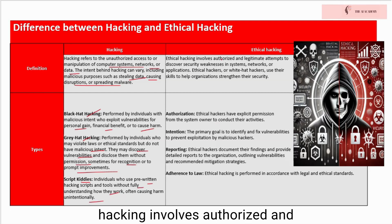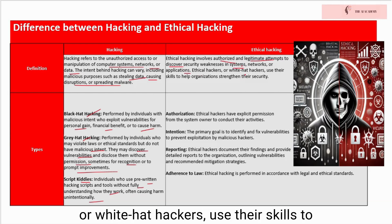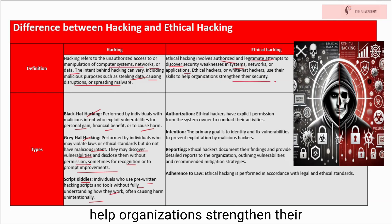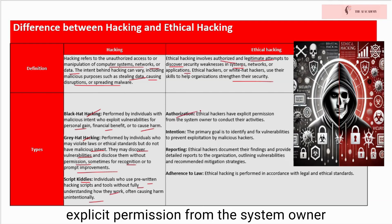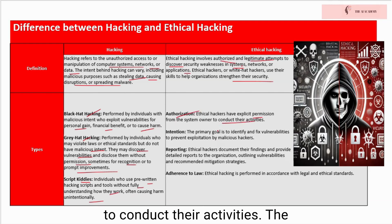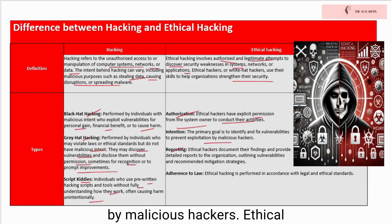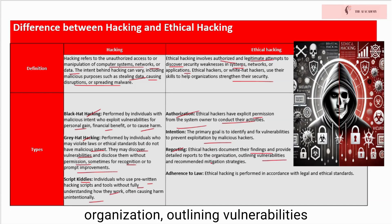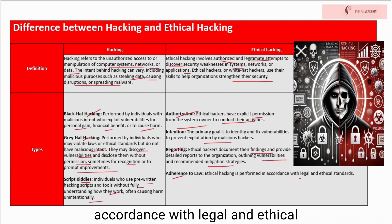Ethical hacking involves authorized and legitimate attempts to discover security weaknesses in systems, networks, or applications. Ethical hackers, or white hat hackers, use their skills to help organizations strengthen their security. Key characteristics include: ethical hackers have explicit permission from the system owner to conduct their activities; the primary goal is to identify and fix vulnerabilities to prevent exploitation by malicious hackers; ethical hackers document their findings and provide detailed reports to the organization, outlining vulnerabilities and recommended mitigation strategies; and ethical hacking is performed in accordance with legal and ethical standards.